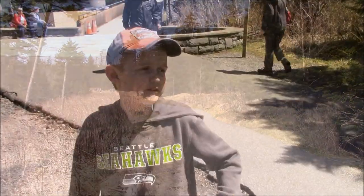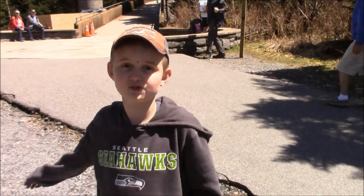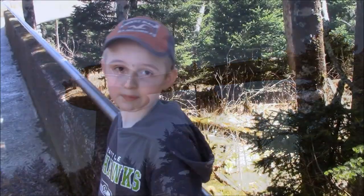We just finished climbing the big mountain and now we're gonna climb the man-made structure. So guys, follow me up the trail.